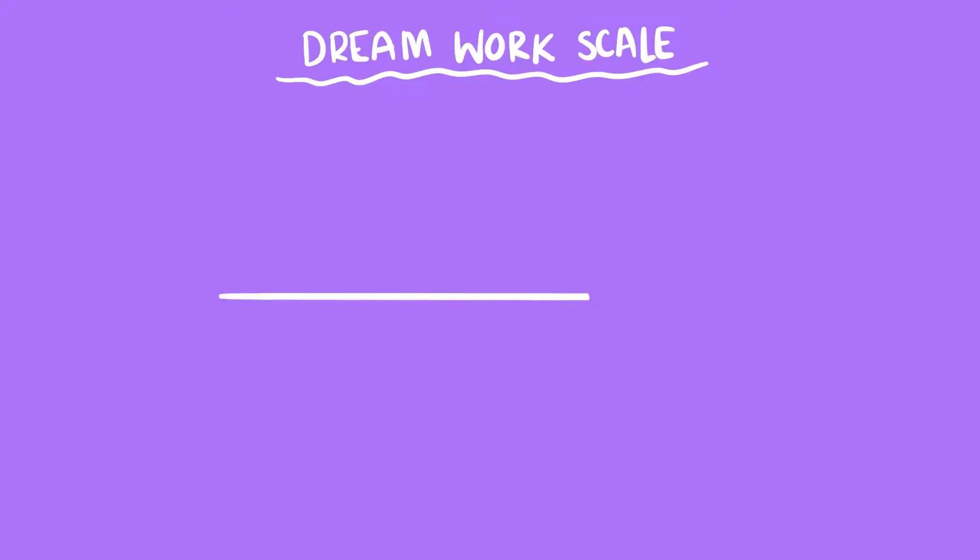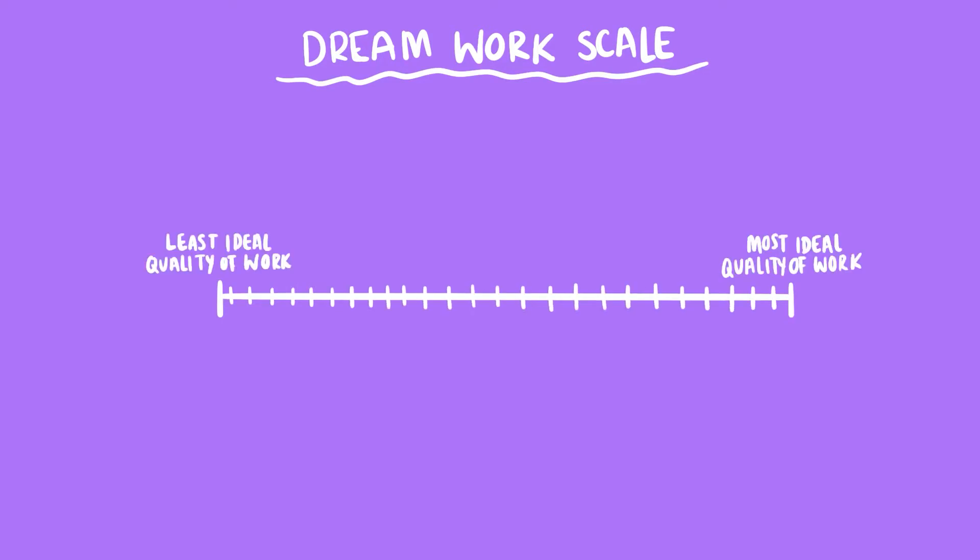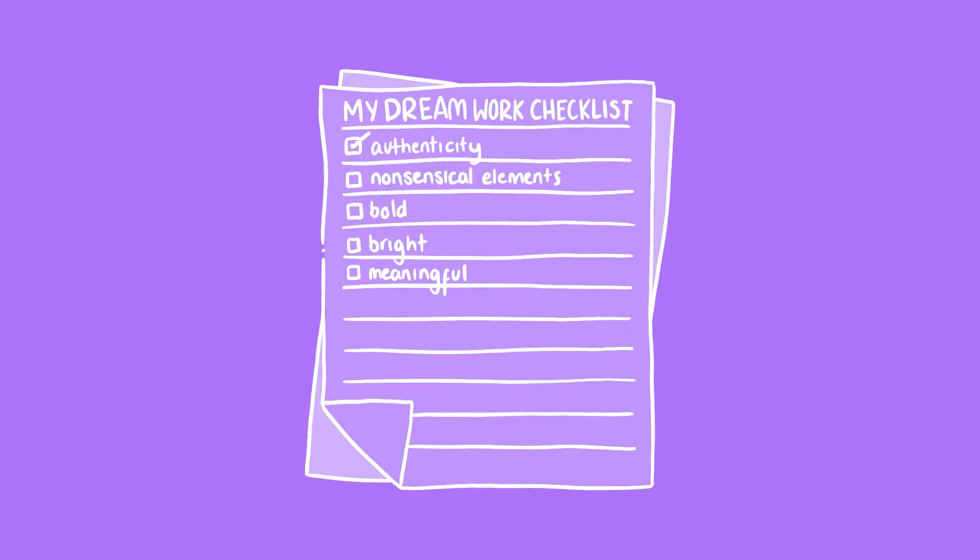The first thing you want to do is establish where your work is at on your dream work scale. I think every artist has a standard that they want their work to be — for example, I want my dream work to feature elements that pull the viewer out of this world. Establishing where you are on this scale can help you figure out exactly how much you have to do in order to reach your dream work.